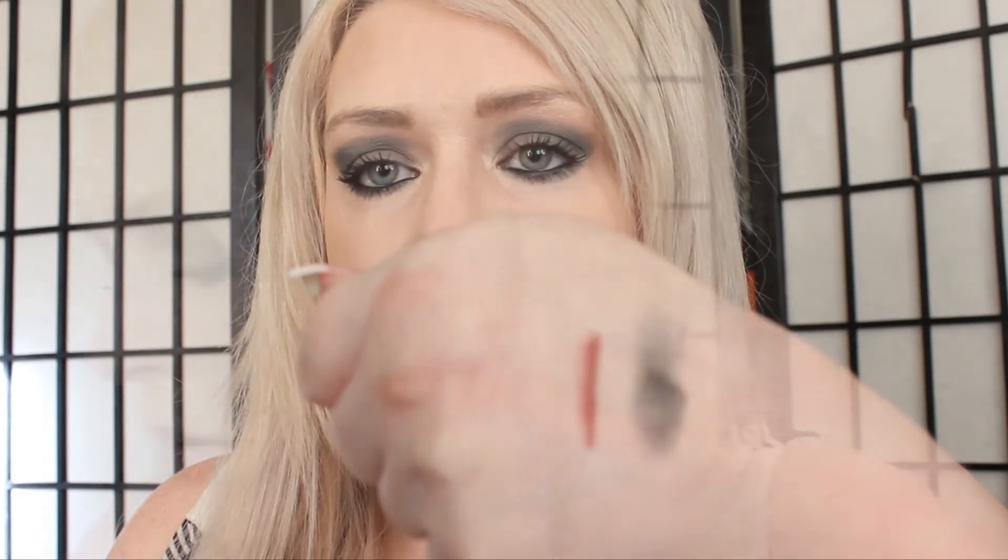For lips, I put on this lip liner in Soar — it's so nice, here's a swatch of it. I outlined my lips with it and then I went in with this gorgeous color, Politely Pink, and put that right on top.